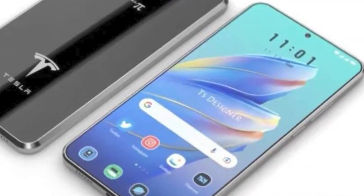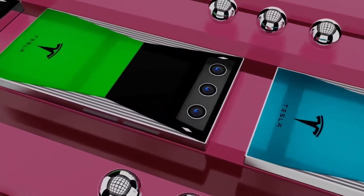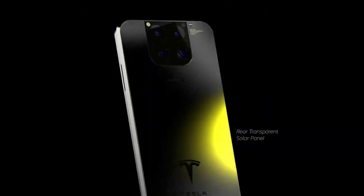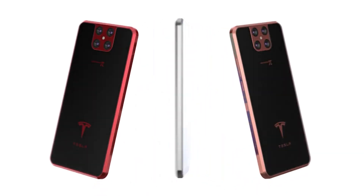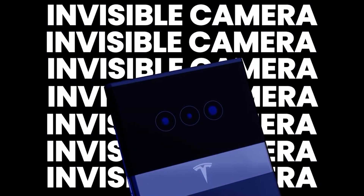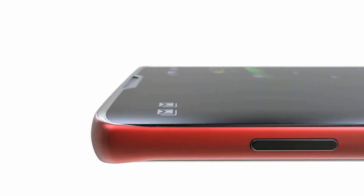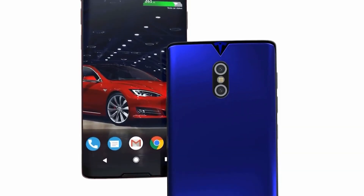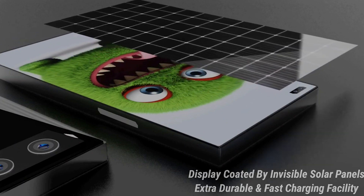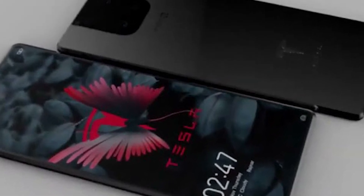However, the smartphone has several layout variations. The device will have a case with a coating that can change color. The developers created a photochromic coating that will shimmer with diverse pigments that interact with light. In the presentation video, the front camera is not visible in the renders; professionals believe it will be positioned beneath the display. The developers are also introducing a solar panel for recharging, and the designer's name is marked on the back panel.